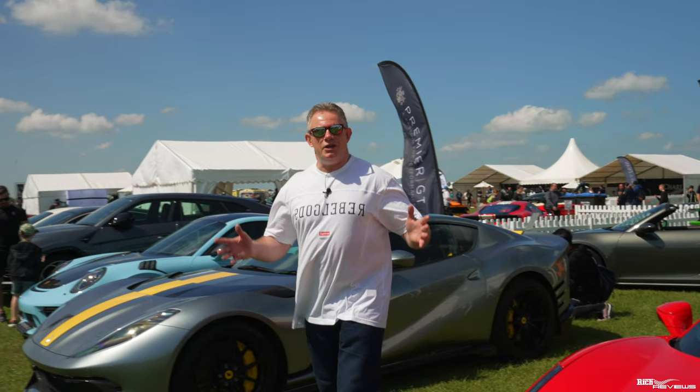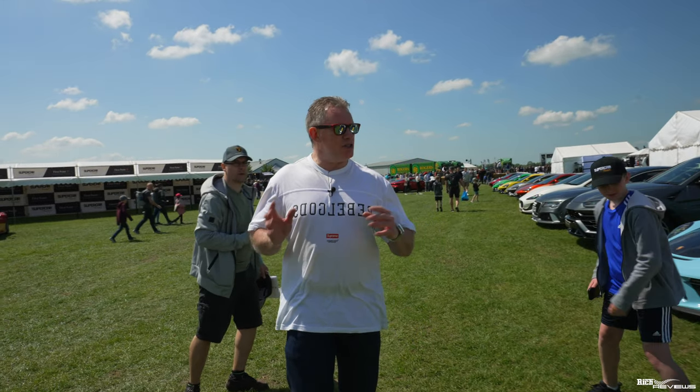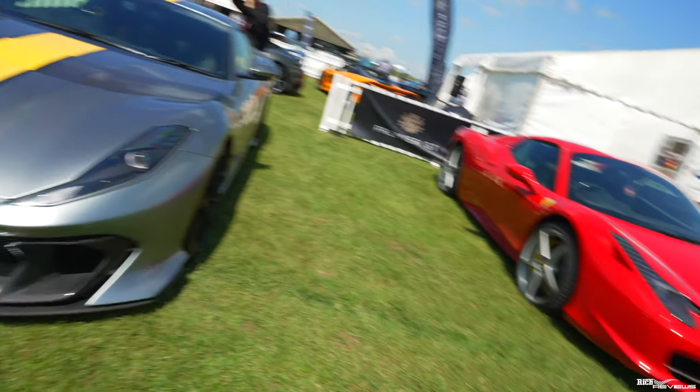Hi, everyone. Welcome back to Rich Reviews and welcome to Supercar Fest, the runway 2023. So here in the Supercar paddock at Supercar Fest and parked right next to our 458 Spyder is this stunning 812 Competizione.